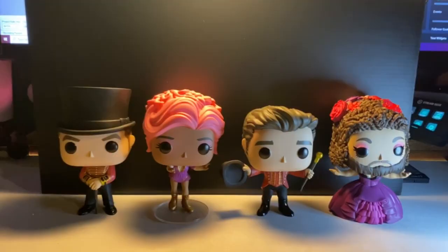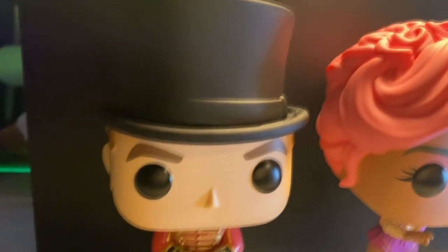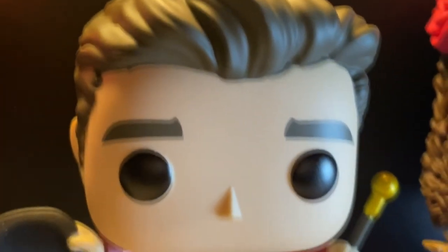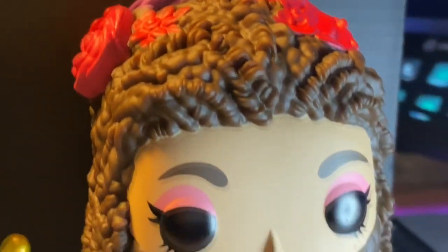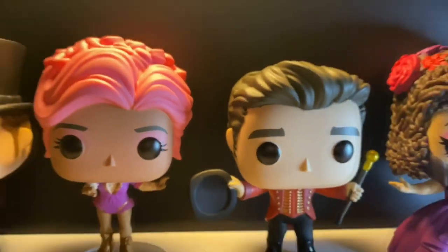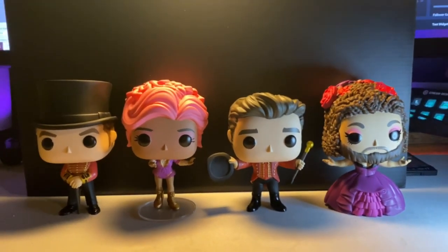Ladies and gents, this is the moment you've waited for — looking at the Greatest Showman Funko Pops. We've got PT Barnum, we got Anna Wheeler, then of course Phillip Carlisle, and as well as the Bearded Woman. I didn't realize these were gonna become Funko Pops, but as soon as I saw them I had to purchase them right away. They're amazing.